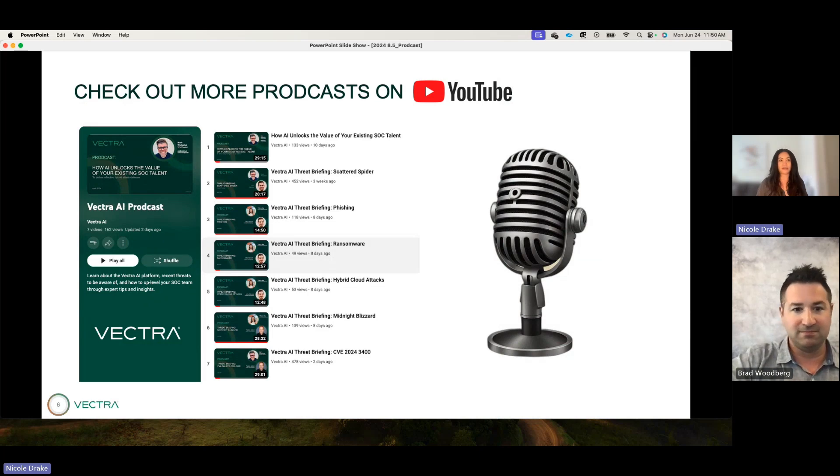To close out, as we discussed, we have new features and functionality coming out every month. I'll be excited to come back next month to share some of the new stuff coming in 8.6 — there's just a ton of innovation and we love talking about it. For those of you who are new to our podcast, please subscribe to the Vectra AI YouTube channel where all of our podcasts are held. We hope you enjoyed — thank you.